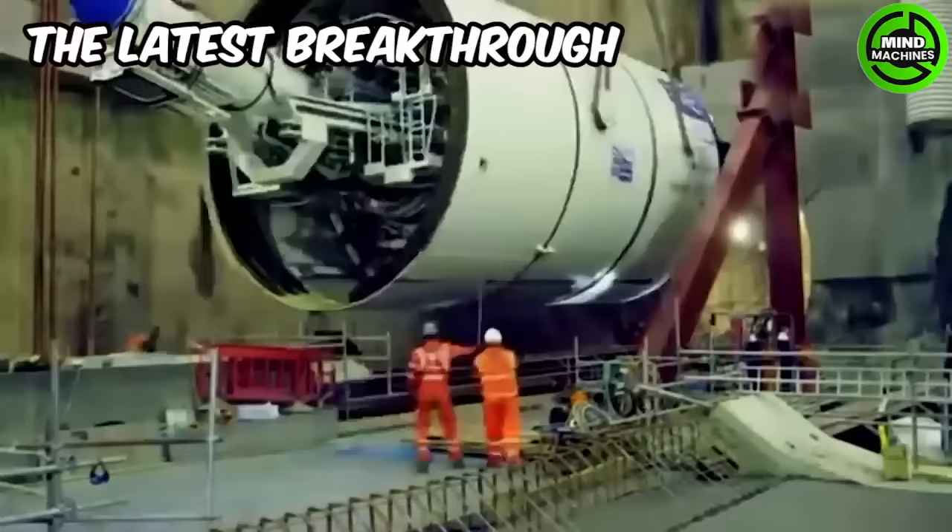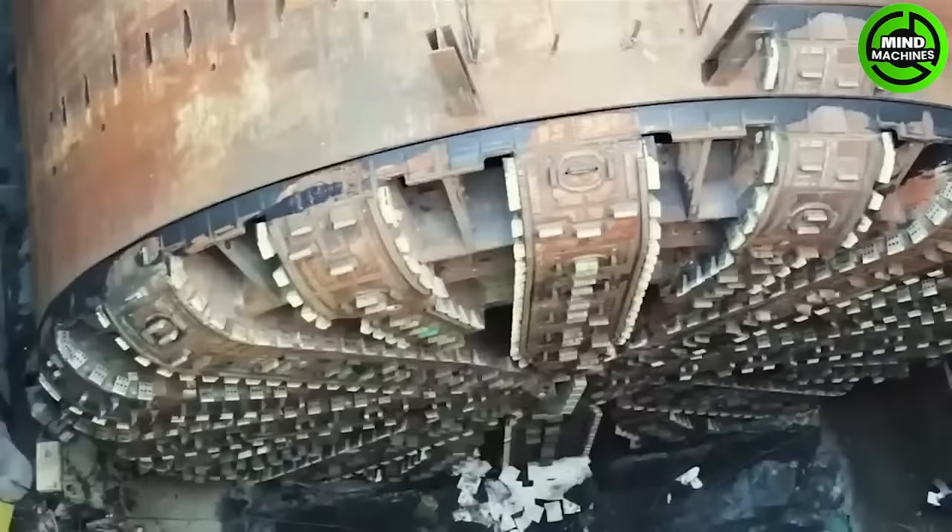The latest breakthrough in tunneling technology can operate in the world's most challenging environments, achieving excavation speeds of around 150 meters per week, working tirelessly 24 hours a day.